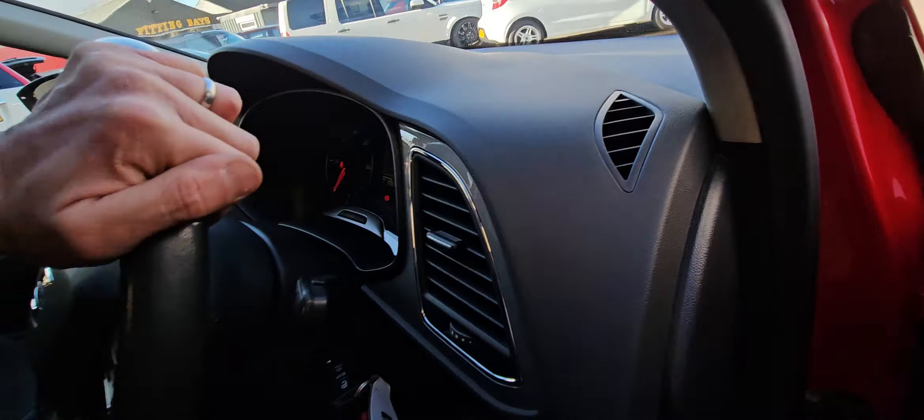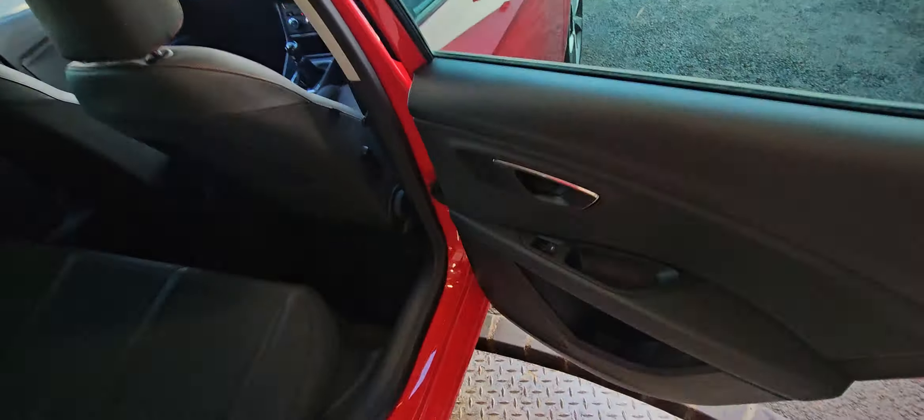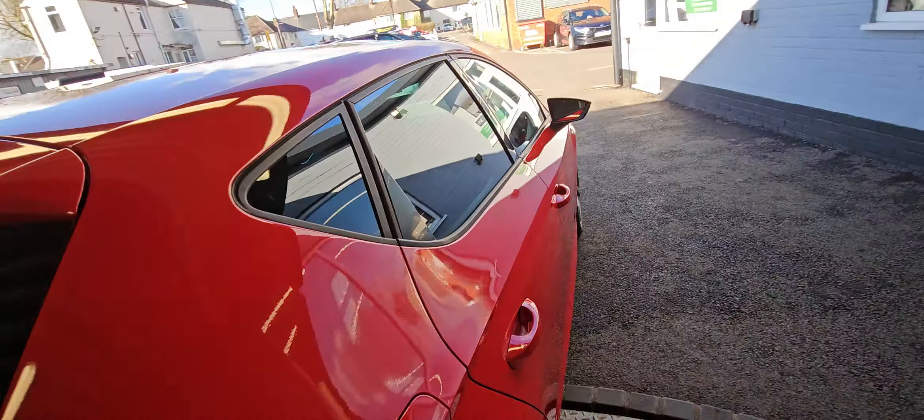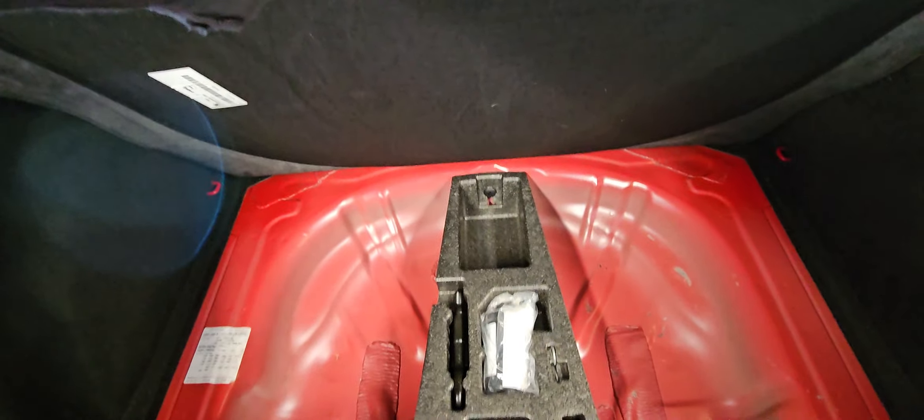Privacy rear glass, electric windows in the rear, and ISOFIX fixings on the outer two seats. There's a decent-size boot, split-folding rear seats, and under the boot floor you've got your blow-up kit and locking wheel nut.